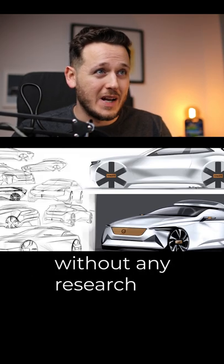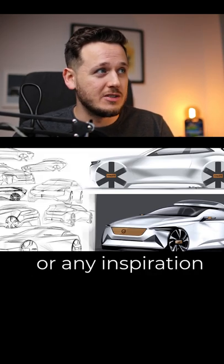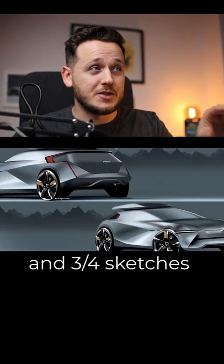A lot of information nobody reads, without any research or any inspiration. Then we see the final hero shot and three-quarter sketches.